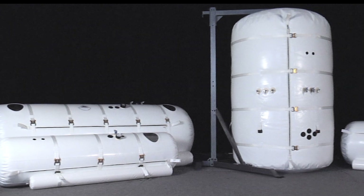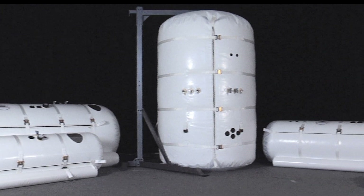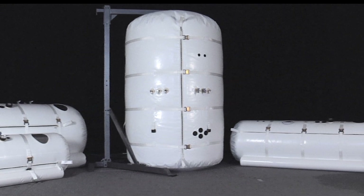You already know you need a chamber. You've done your homework. Now the question is, which one? You may wonder what's so different about our chambers. Why are they so affordable? We singled out four main reasons why our chambers are the best choice for you.